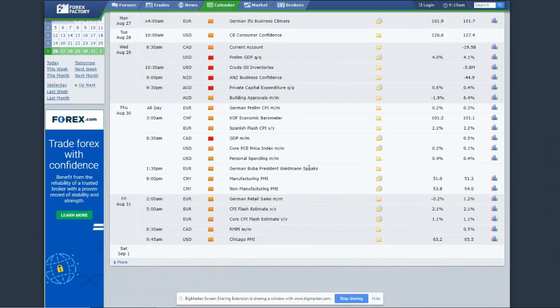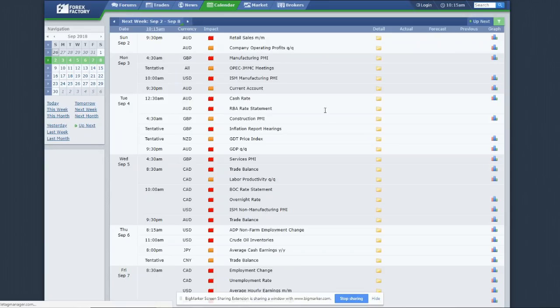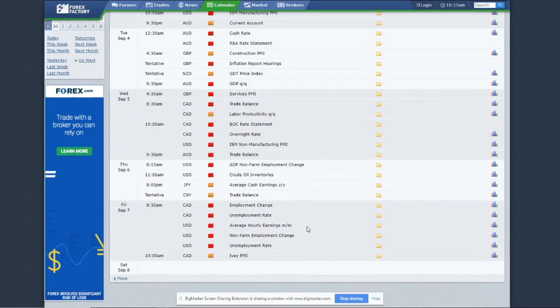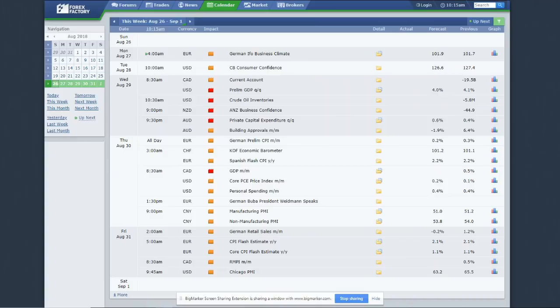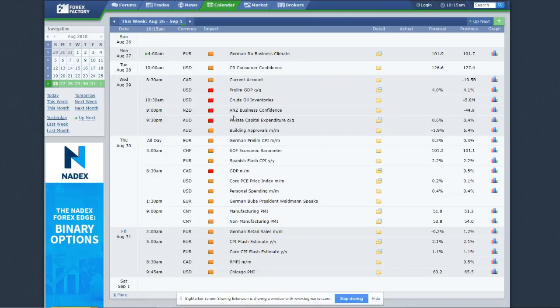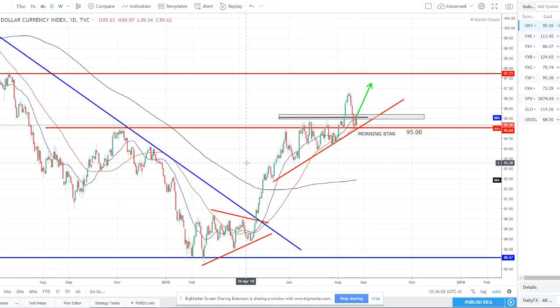We only ever want to take the perfect setups, but this week we want to be especially picky. The following week — the first week of the month — you can see red all across the board: NFP, employment, CAD data, rate statements, retail sales, all kinds of stuff. That's going to be a great opportunity. This week we just want to keep an eye on things, look for setups developing for next week, and if we see a perfect setup maybe take a smaller risk trade. Preserving your capital is one of the most important things in trading, and weeks like this are when you want to really focus on that.